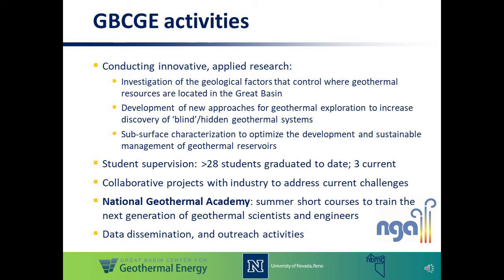On our last point here we have data dissemination and outreach. These are really important activities for us and we are really working hard to make sure that the geothermal community has access to the most up-to-date geoscience information as well as various products and publications about geothermal exploration in the state of Nevada and beyond.